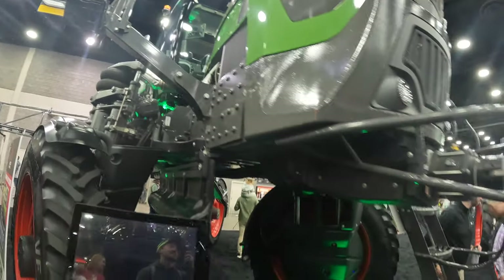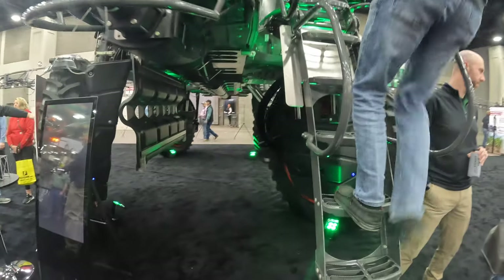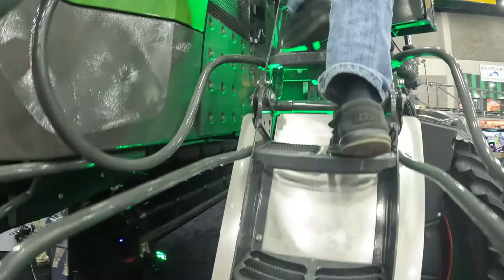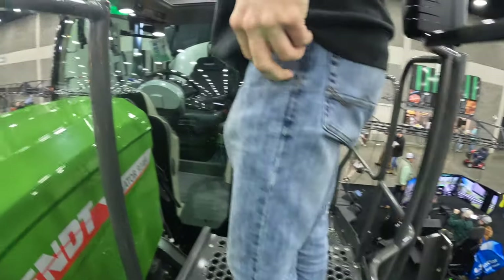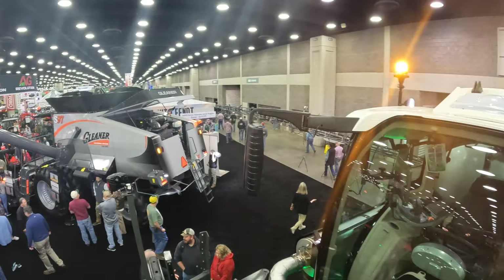Need an elevator to get into the Fendt here. Good gosh. Pretty good when you're standing level with the top of the car.